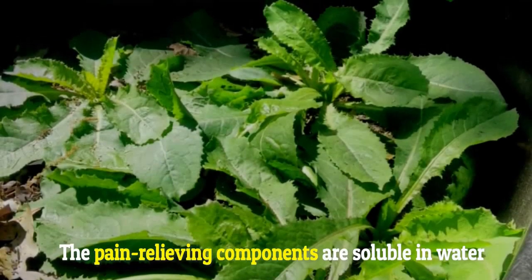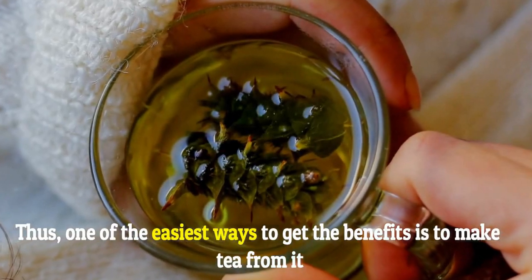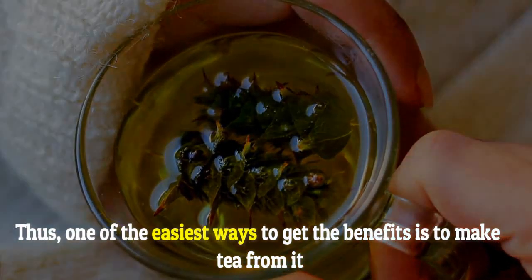The pain-relieving components are soluble in water. Thus, one of the easiest ways to get the benefits is to make tea from it.